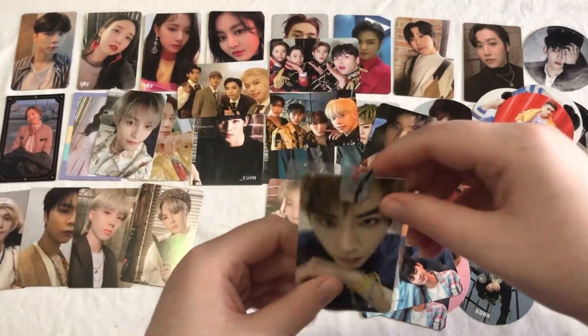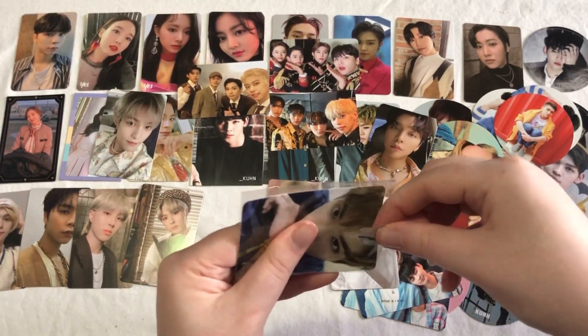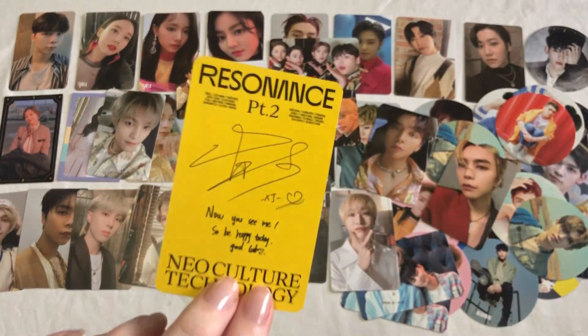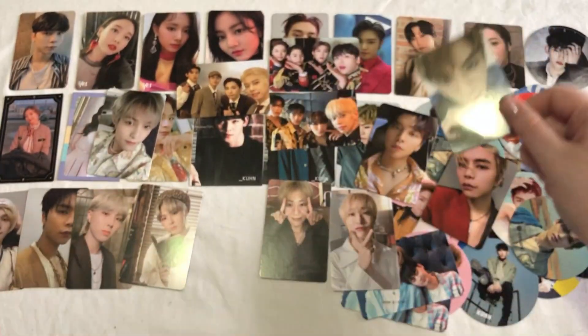Next we have Xiaojun — this is his Departure version card. Super cute, his message is super cute too. I think I do have his Arrival version on the way as well, so that's fun.